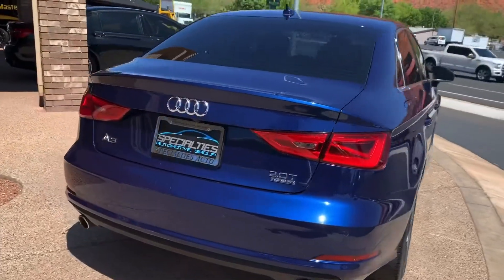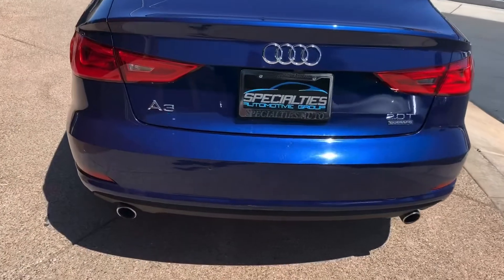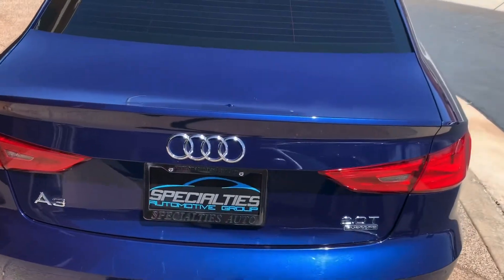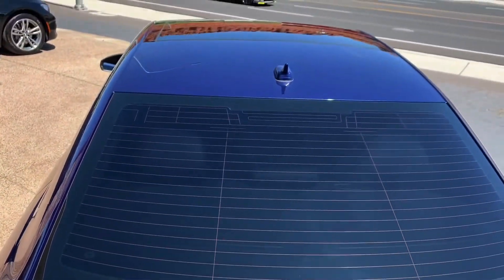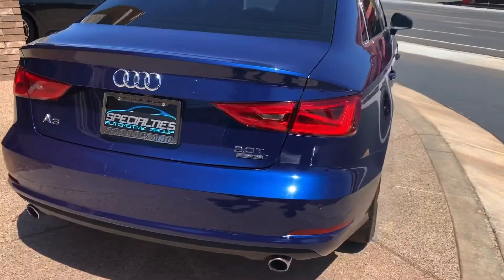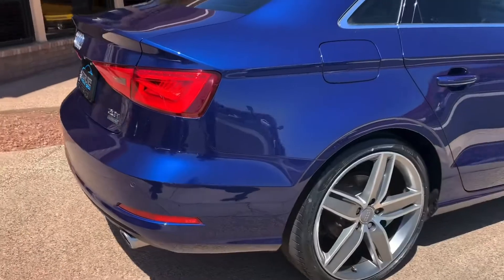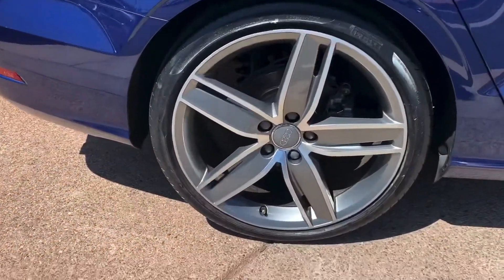As you can see, it's got the rear parking sensors to help you not back into anything. Backup camera so you can see what's behind you. It's equipped with Audi's all-wheel drive system, Quattro, to help you with any adverse driving conditions. This vehicle is a single, one-owner vehicle.